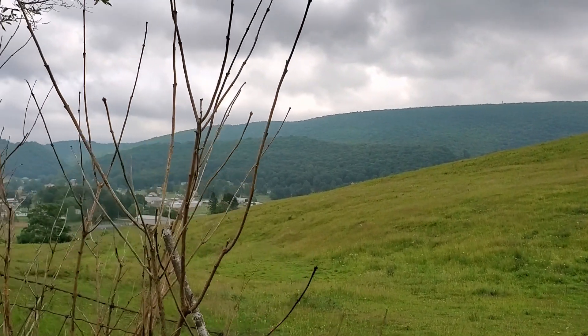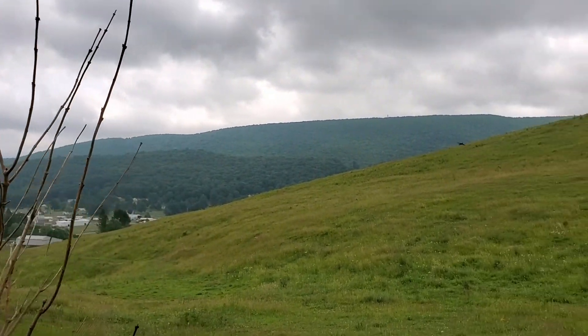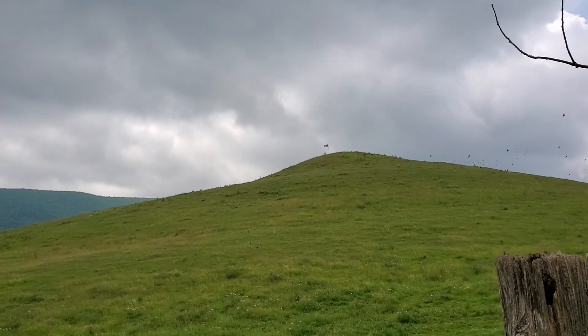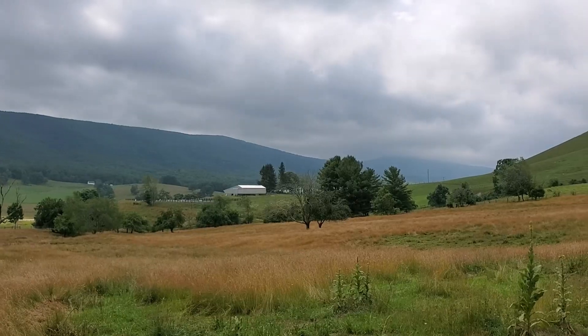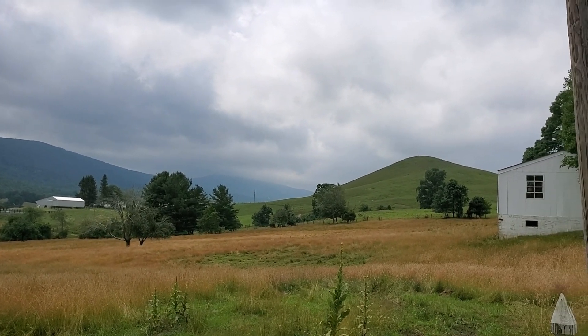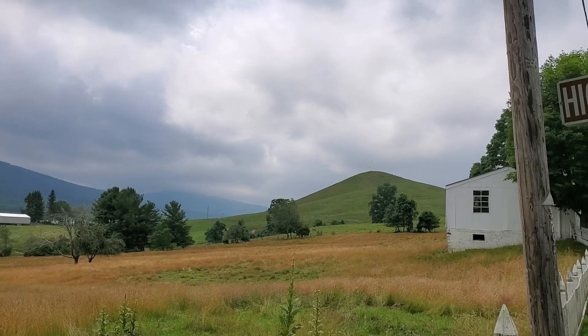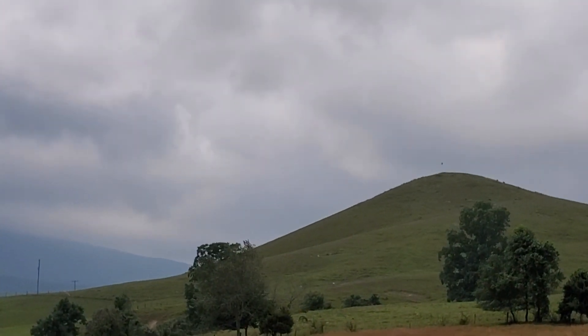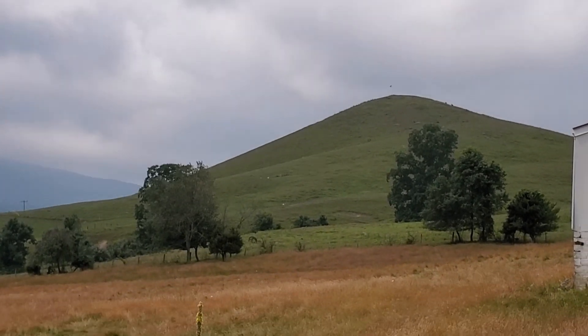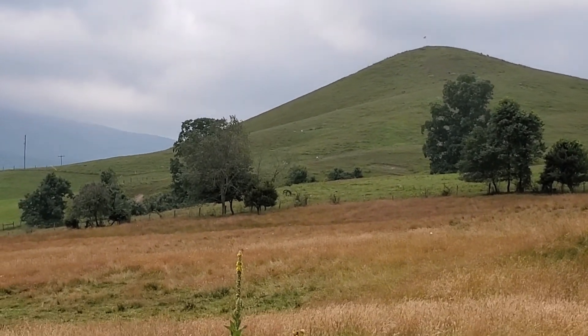Will Trimble Knob and Mole Hill ever erupt again? The short answer is no — they are considered extinct volcanoes. So people around the town of Monterey that live around Trimble Knob can rest at ease. You don't have to worry about any eruption anytime in the near future — and by near future, I mean within the next 40 million years.